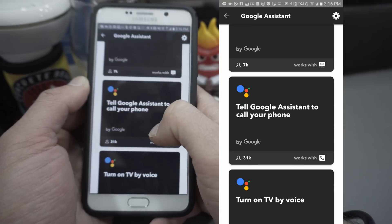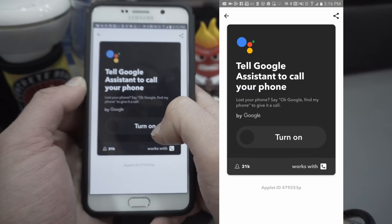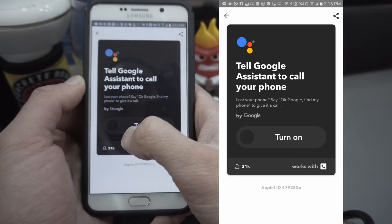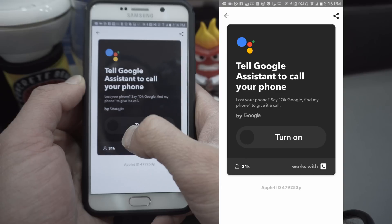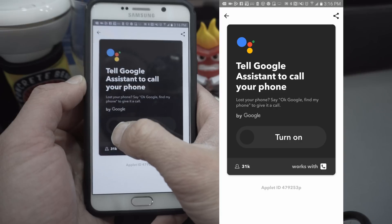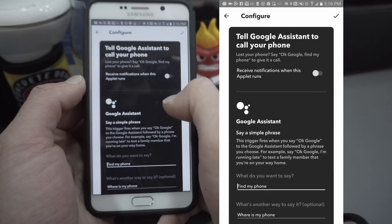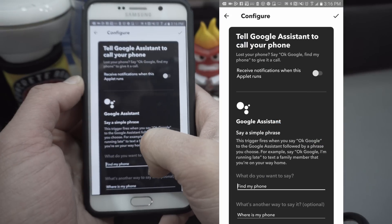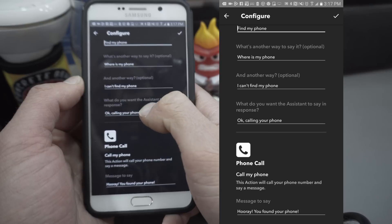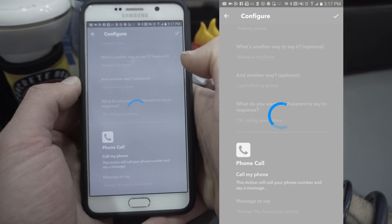And here it is — it's 'tell the Google Assistant to call your phone.' Believe it or not, this is extremely helpful considering that I lose my phone all over my house. I just randomly shove it or chuck it somewhere and then I can't find it, and this has saved me from a gigantic headache at many points in time. I can just tell the Google Home to give the phone a call and then I can find my phone without going completely insane. So I'm going to enable that.